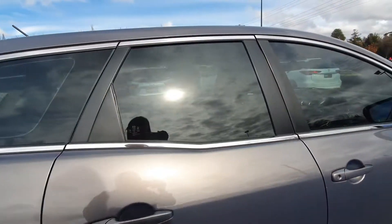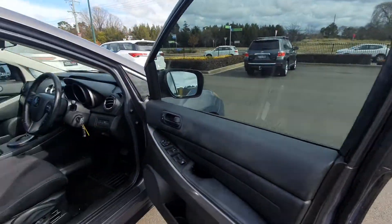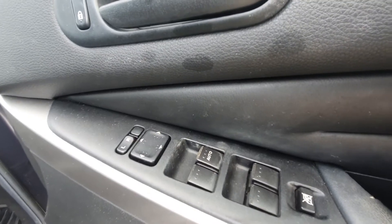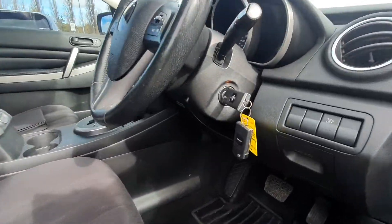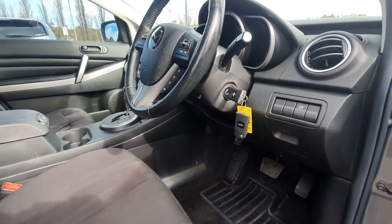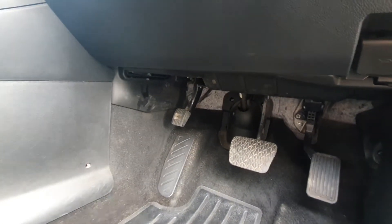Coming around to the driver's side — there is just another slight little mark there. Jumping in: we've got electric windows and mirrors. There are two keys and two central locking units. Going down here first so you can see the brake pedal on the floor — it is a foot brake pedal.